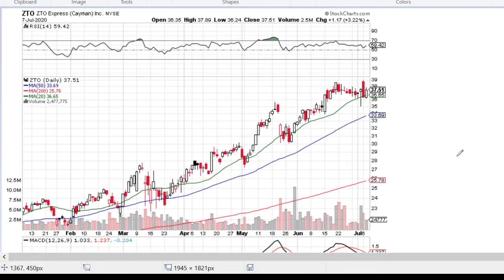Hello and welcome to Stocks Advisor channel. Here at our channel we are looking for interesting buy opportunities for US-based stocks. Today we will have a look at ZTO Express Incorporated, traded at the New York Stock Exchange.